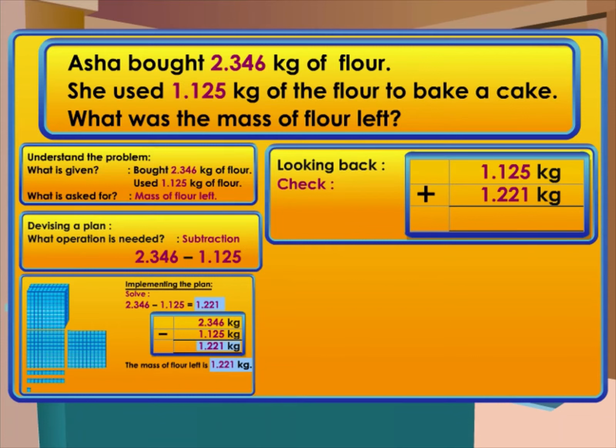So we can say the mass of flour left is 1.221 kilograms. The last procedure is checking the answer. The inverse of subtraction is addition, so we can check by adding 1.125 and 1.221. The sum is 2.346.